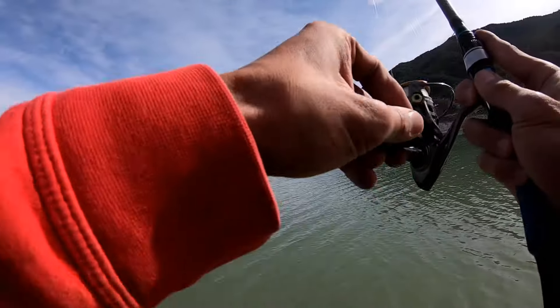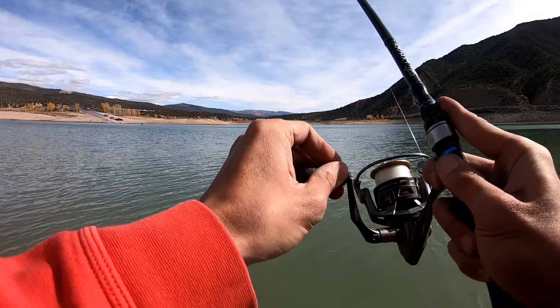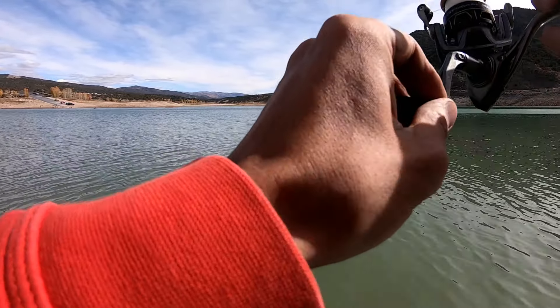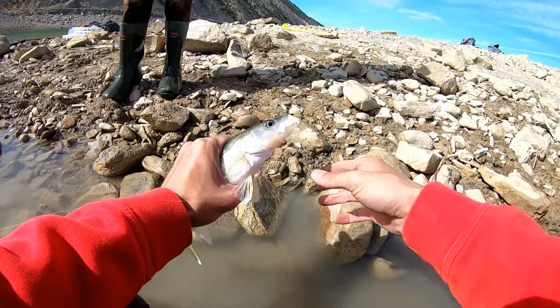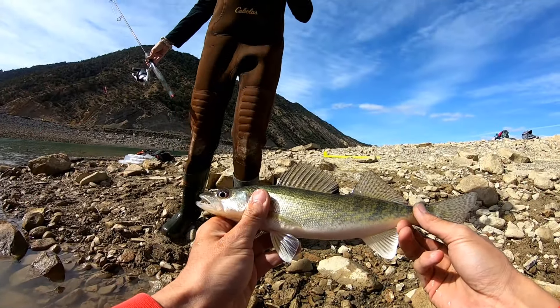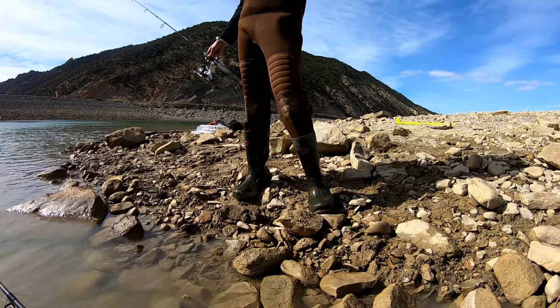Got one. Walleye! He is definitely too small to keep, but walleye action. Let's get him back in the water so he can go get bigger — be a meal another day.